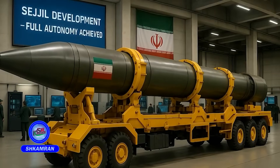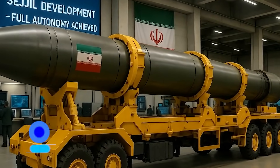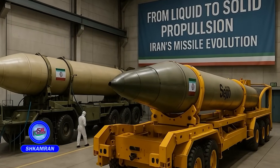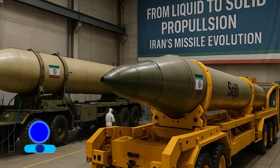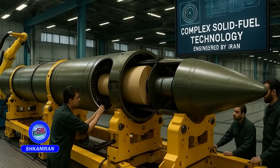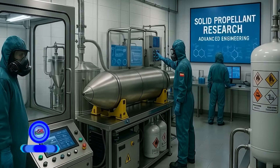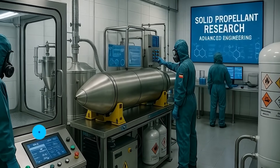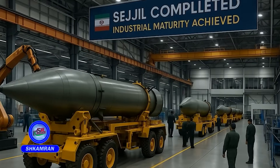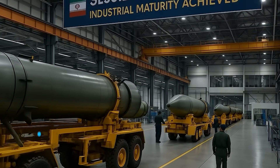The development of Sejal marked a major step toward Iran's missile self-sufficiency. Before this, most of Iran's missiles relied on liquid fuel technology. Sejal proved Iran's ability to produce complex solid-fueled missiles, as the manufacturing of solid fuel requires precise chemical formulation and high-tech capability. Sejal's success represents a milestone in Iran's defense industry maturity.